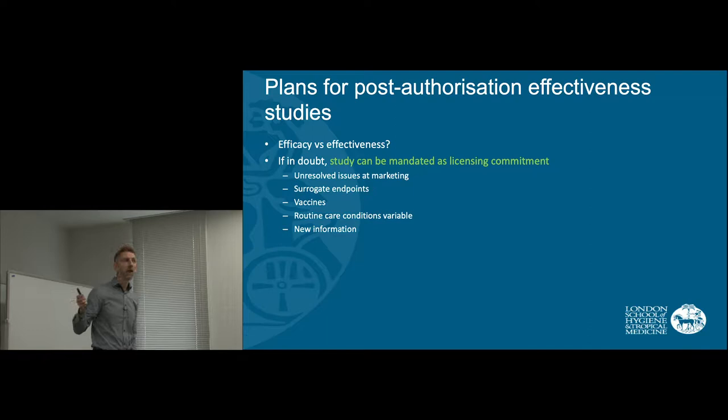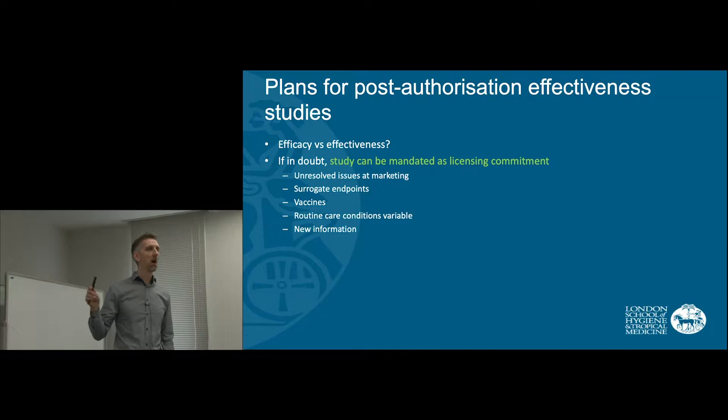The next part of the plan is the post-authorization effectiveness study. Remember we talked briefly about the difference between efficacy — that's our best treatment effect under very controlled conditions in a very narrow study population — whereas effectiveness is the effect that we actually get under routine clinical care.